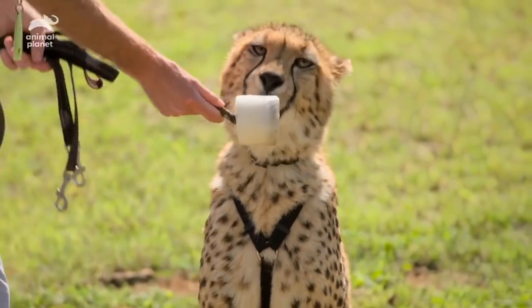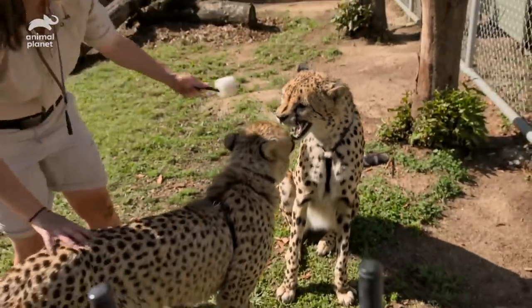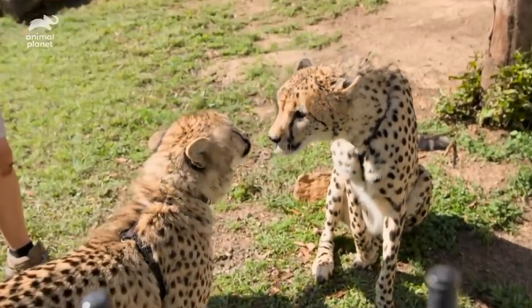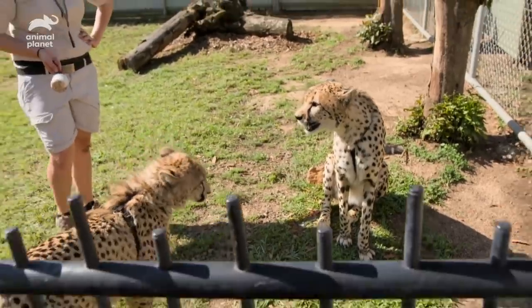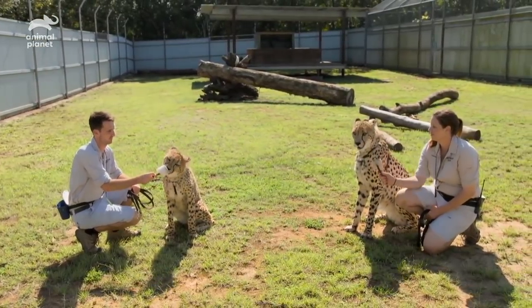Mabala and Lawrence are going on pretty well. They are eating together, they're in the same enclosure together — they do have little scraps every now and again, but every good friendship does, I think. Lawrence having a friend is pretty awesome. It's something we obviously wanted to do from when he was really young, and it's going to be really good for him to live a life having another cheetah around. You don't want them living by themselves. Especially with males, it is natural for them to live with other males, so it's going to be just so great for him.